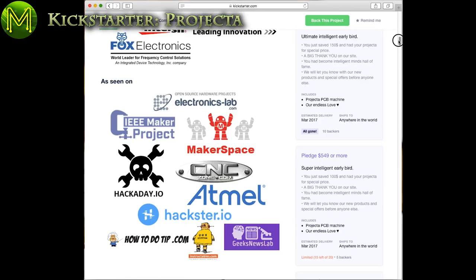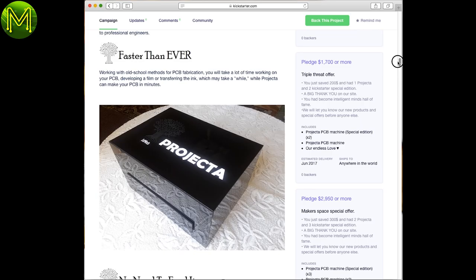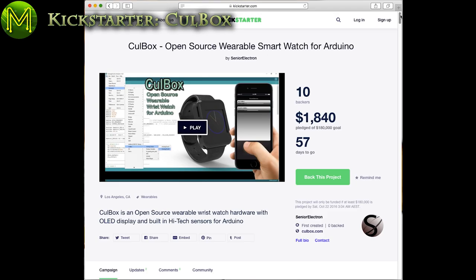This one is an interesting idea. Basically, this guy is using an inkjet printer to print out PCB tracks, which you can then etch in an acid bath. It looks a little DIY and expensive, but the concept is great.